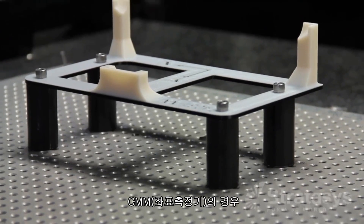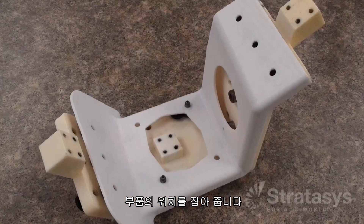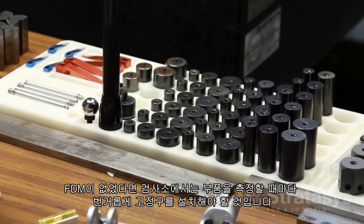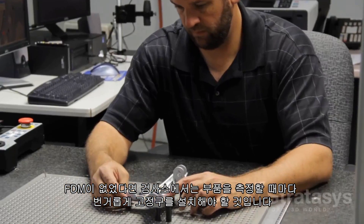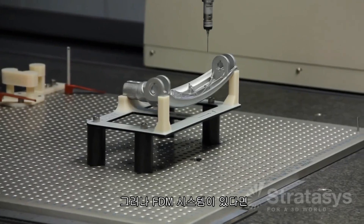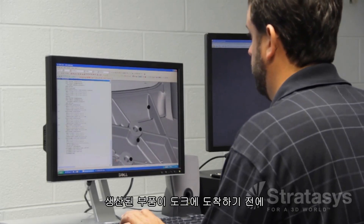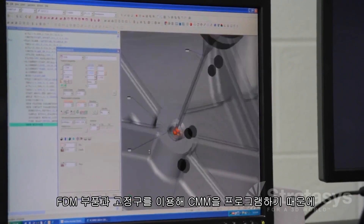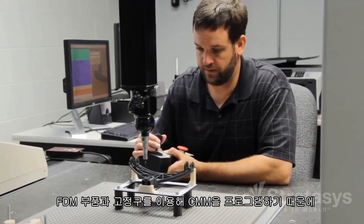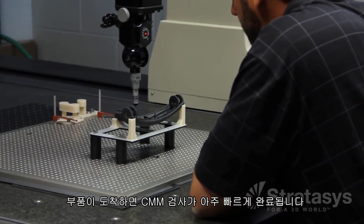For coordinate measuring machines, CMMs, FDM fixtures place parts for programming and final part inspections. Without FDM, the inspection lab may resort to painstakingly setting up a fixture each time a part is measured. But once they have an FDM system, they can produce custom fixtures for any shape, even those difficult to hold. Before production parts arrive on the dock, CMMs are programmed using FDM parts and fixtures, so that when production parts do arrive, CMM inspection is completed very quickly.